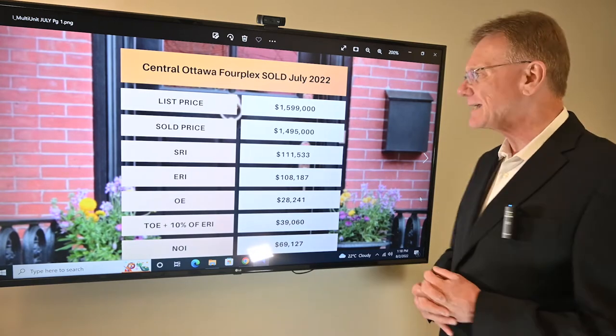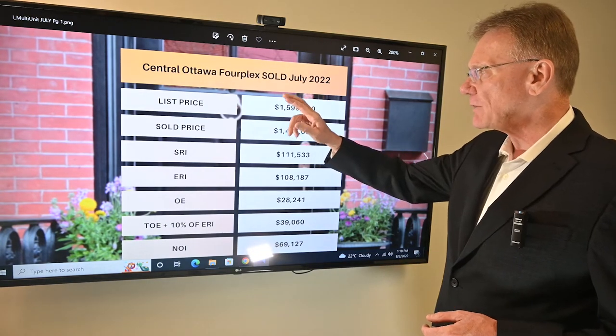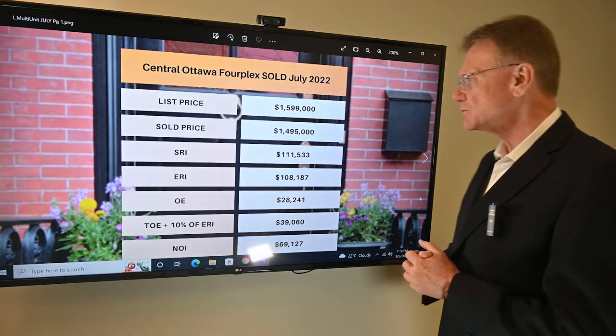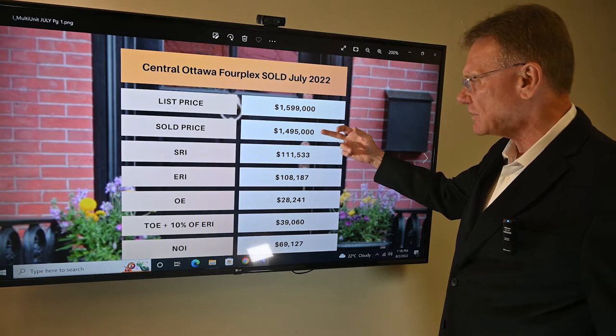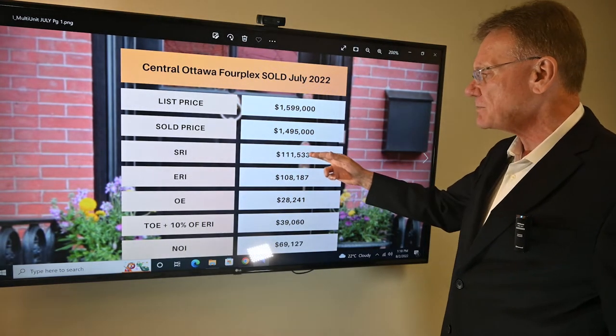This month we selected a building that sold in July — a four-unit building, centrally located in the city. Getting right into the numbers: it was listed at almost a million six, and it sold for almost a million five.